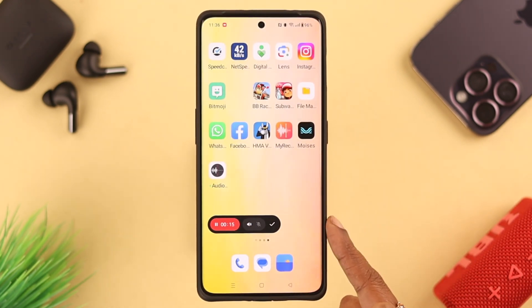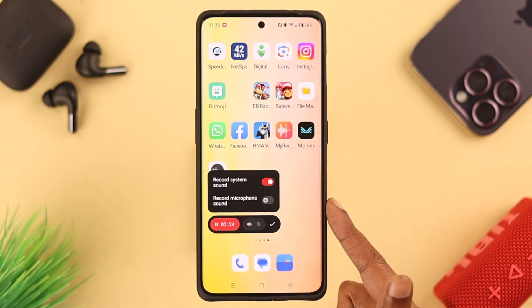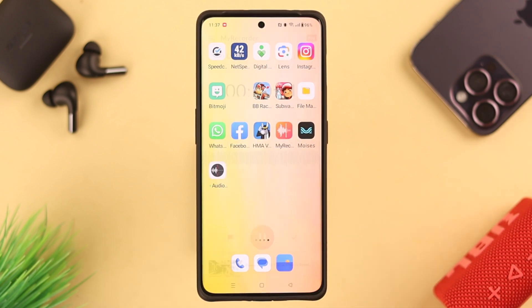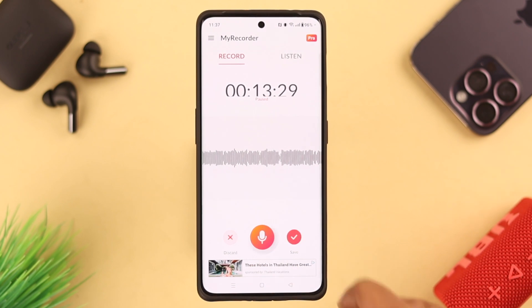Now if all is well but you're facing this issue while screen recording, go to the screen recording settings and make sure 'Record Microphone Sound' is turned on.